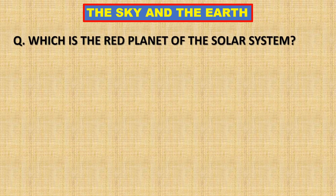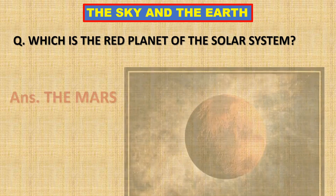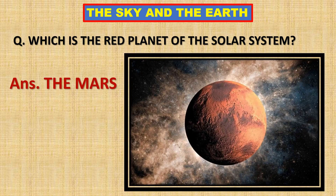Which is the red planet of the solar system? Mars is called the red planet of the solar system.